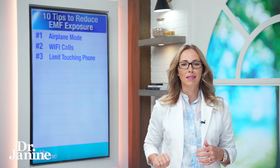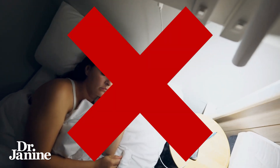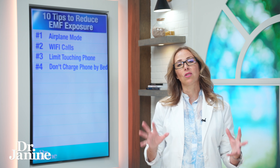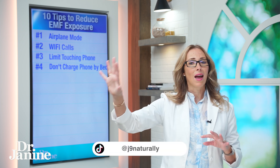Number four on my list to decrease your EMFs is to not charge your phone by your bed when you're sleeping. This is super easy to do — just charge your phone away from you, ideally in a different room, at least 10 feet away from your bed while sleeping, creating an opportune time during sleep when you can dramatically decrease your EMF exposure.